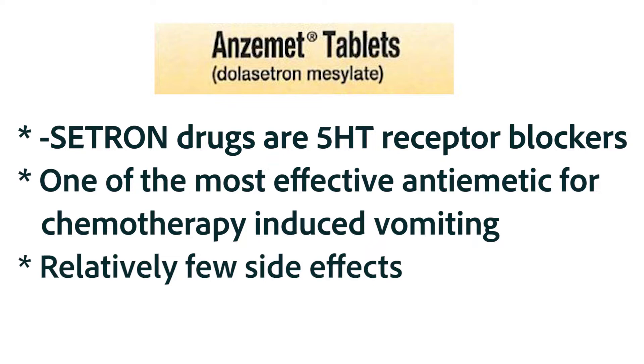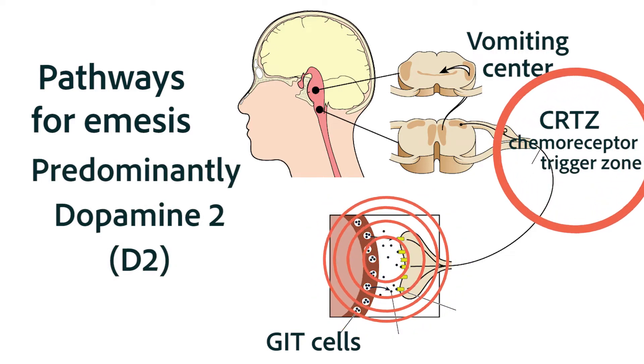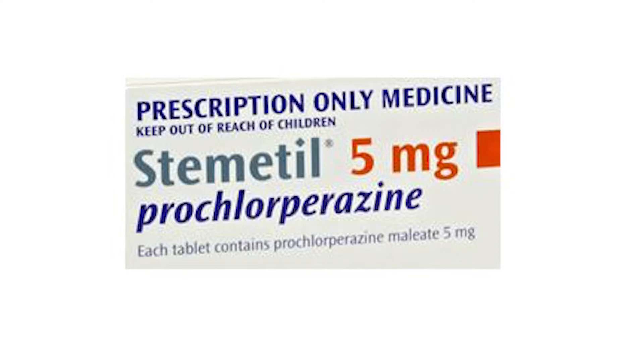The biggest problem with the cetron drugs is that they're very expensive. Another neurotransmitter seen in several places along these two pathways is the dopamine-2 neurotransmitter. And as you probably predicted, the dopamine-2 antagonists are effective in reducing vomiting caused by irritation in the GIT, and to some extent in the chemoreceptor trigger zone.